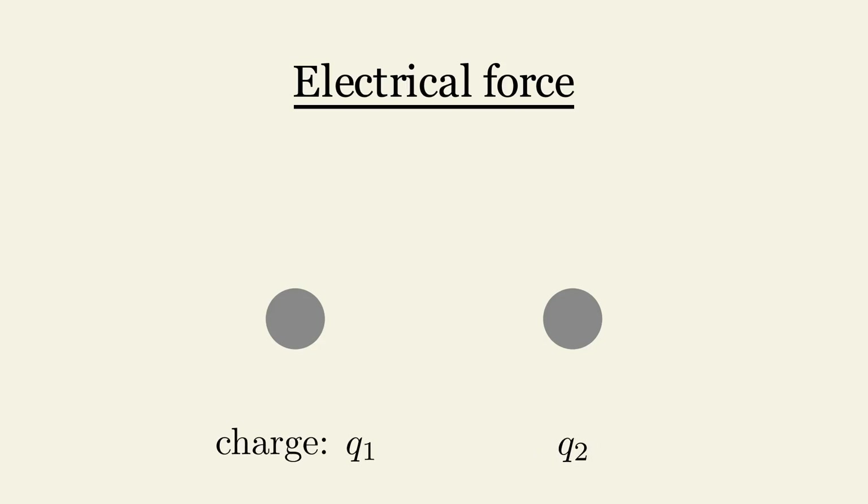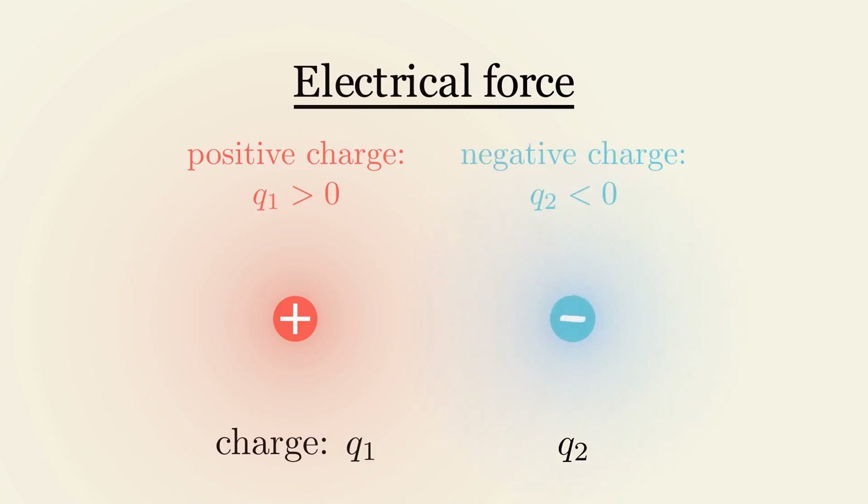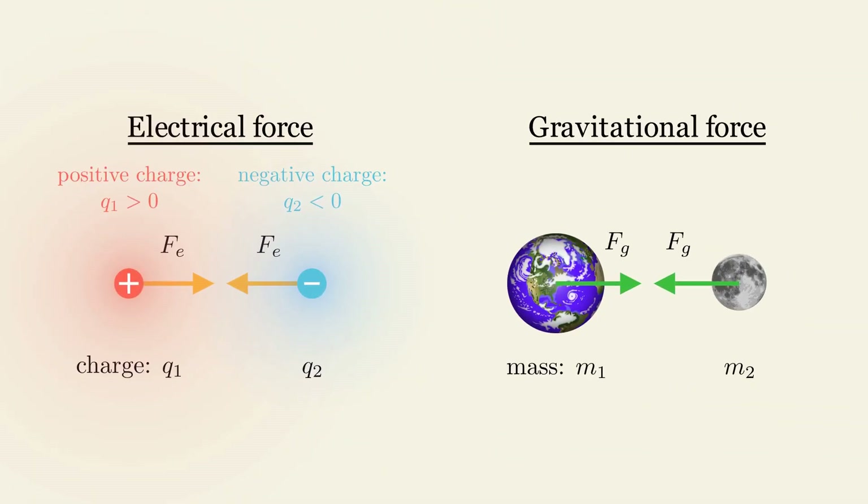Electrical force acts between matter with charges. However, there are two kinds of charges, and we label them as positive and negative. A matter with a positive charge and another with a negative charge will attract each other, much like how gravity works. But unlike gravity, which only pulls things together, electrical force can do more. Depending on the charges, electrical force can either pull things close or push them away.